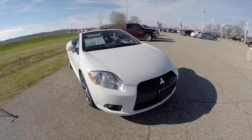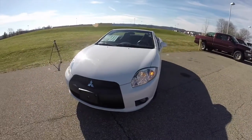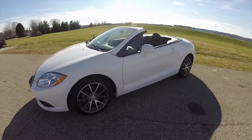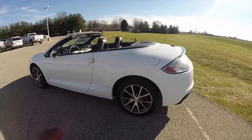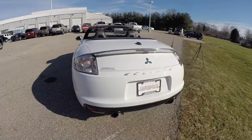Hello everyone, today we're going to take a quick walk around look at this 2011 Mitsubishi Eclipse GS Spyder. This Eclipse is in North Star White with a dark charcoal premium cloth interior. It is powered by a 2.4L 4-cylinder engine with a 4-speed automatic transmission.